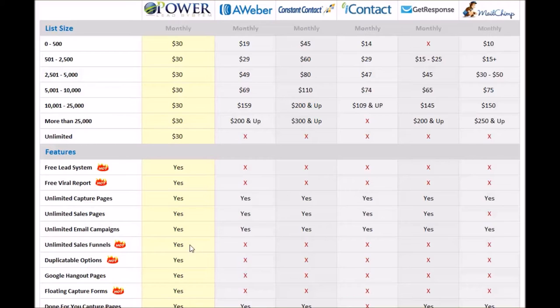The next thing you have is duplicatable options — another exclusive to the PowerLead system. This is powerful stuff. Let's say you create a sales funnel and you've got somebody on your team that's brand new, doesn't know what to do, and you want to just give them a duplicatable system — just have them put their name on it and boom, they can start creating leads, getting sales, and growing their team. With the PowerLead system, you can create a sales funnel and create what's called a share code that you decide, and when somebody signs up for the PowerLead system, you can give them that share code and the funnel you created is instantly duplicated in their system.